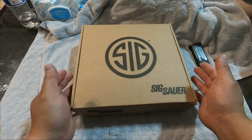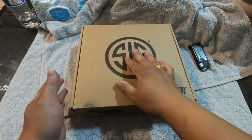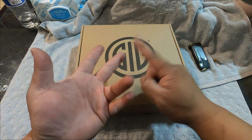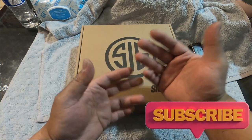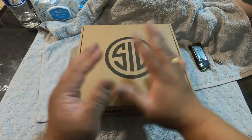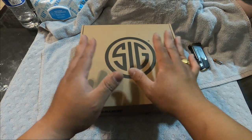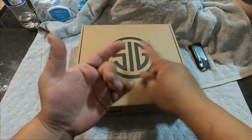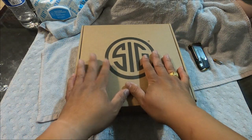Alright guys, so I need custom-made holsters. The reason is that most cases when you're running an aftermarket weapon light — Streamlight, SureFire, whatever the case may be — or if you have a compensator or other accessories on your firearm, you're gonna need a custom-made holster. Having a holster is very, very important. If you try to carry without a holster the gun can slide off, fall through your pants, or even go off.